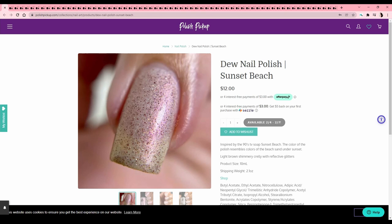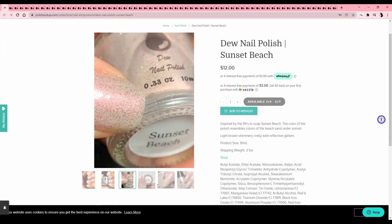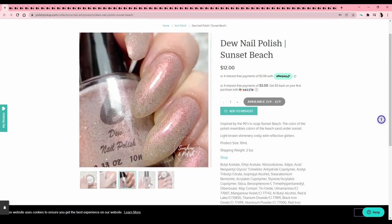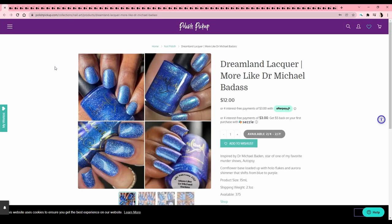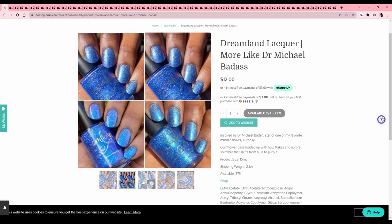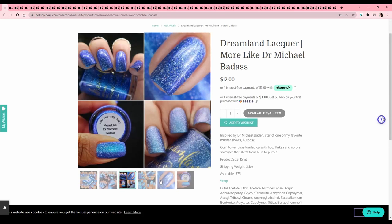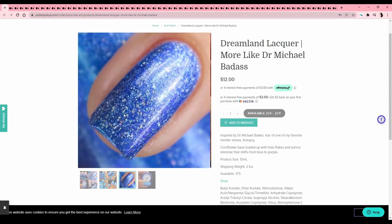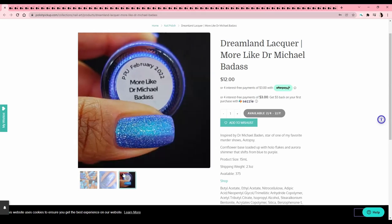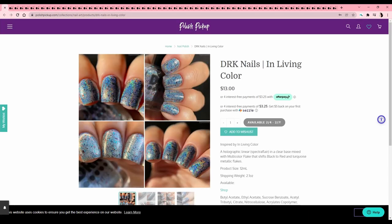Do Nail Polish — 'Sunset Beach,' inspired by the 90s TV soap Sunset Beach — I've never watched a soap opera. It's just too light for me; I don't really like super light frostier colors, so I'll pass. Dreamland Lacquer — 'More Like Dr. Michael Badass,' inspired by a show called Autopsy — I've never heard of it, but it's called Autopsy so I might like it. It's a cornflower base loaded with hollow flakes and aurora shimmer that shifts from blue to purple. You can really see the purple in this one. It's a nice color — I wouldn't be mad if I had it — but I just don't feel a strong pull to buy it.